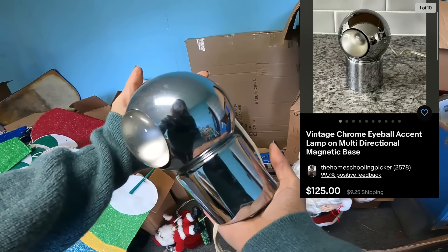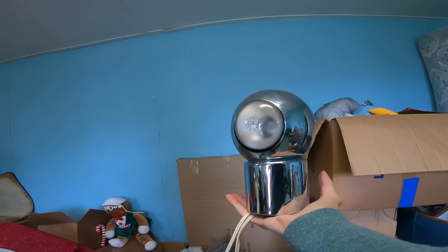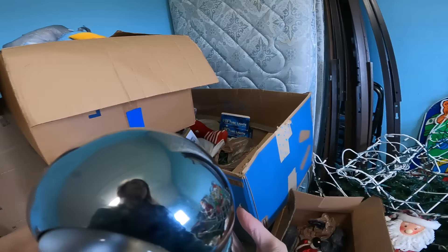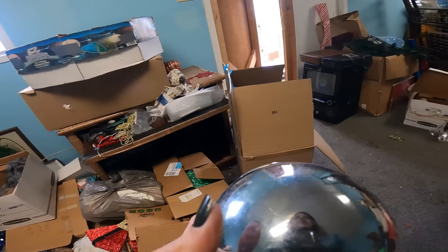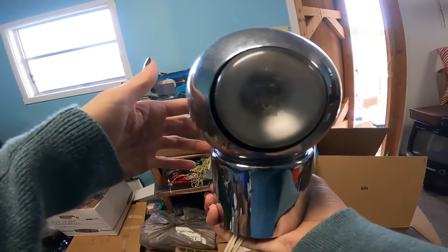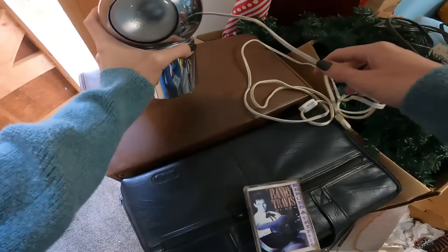Can you guys just see that in a man cave? It looks very car - like chromed out car. It's car-ish, it's man-ish, it's man cave-ish. Let's put this right here. Dibs! My first dibs.